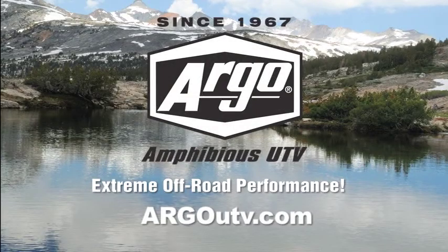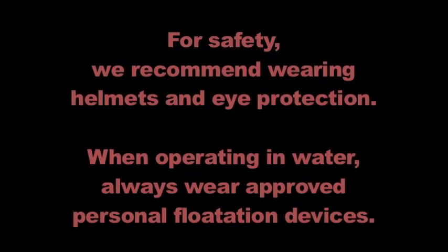Argo Amphibious UTV — extreme off-road performance. For more information, visit argoutv.com. For safety, we recommend wearing helmets and eye protection. When operating in water, always wear approved personal flotation devices.